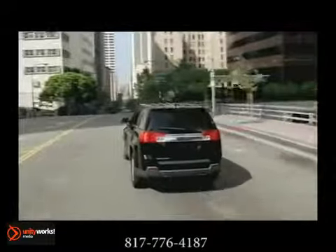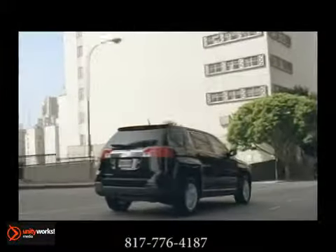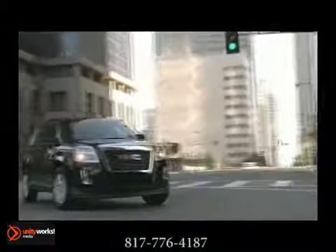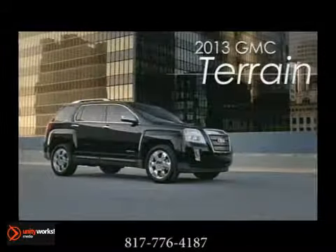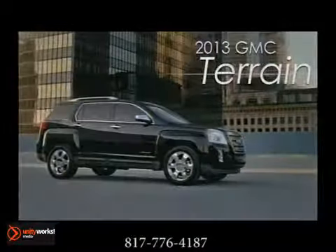Terrain's intelligent all-wheel drive system delivers power to the front wheels during normal driving, channeling it to the rear wheels as well in conditions such as rain-slicked pavement, snow, or mud. It works seamlessly and automatically. GMC Terrain — more ideas per square inch, because more is what we do.